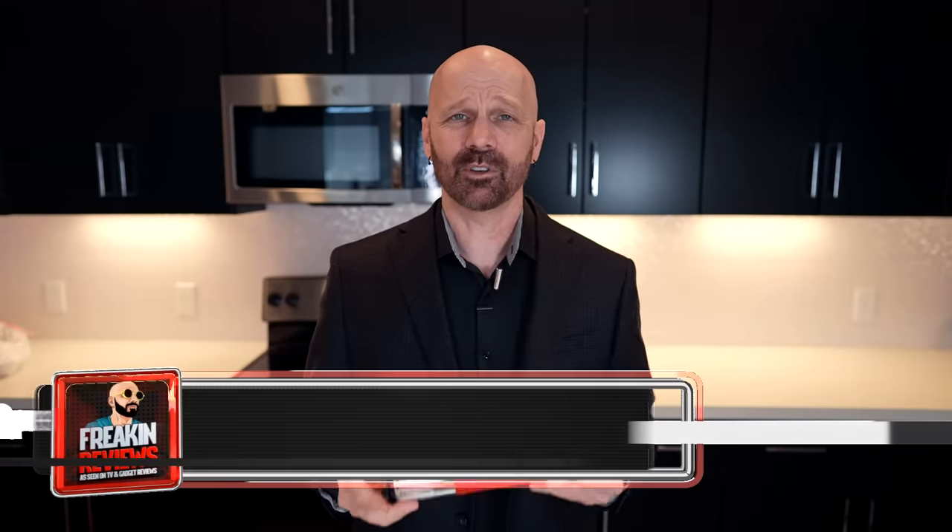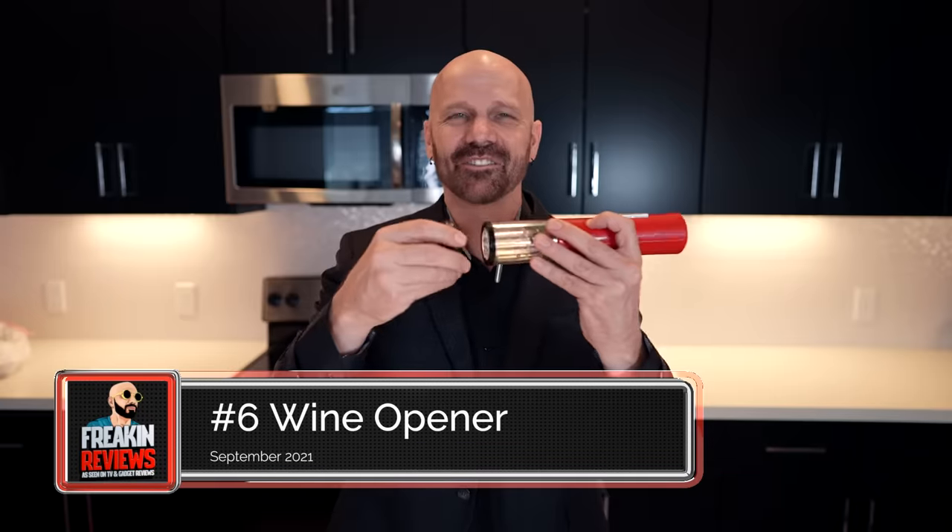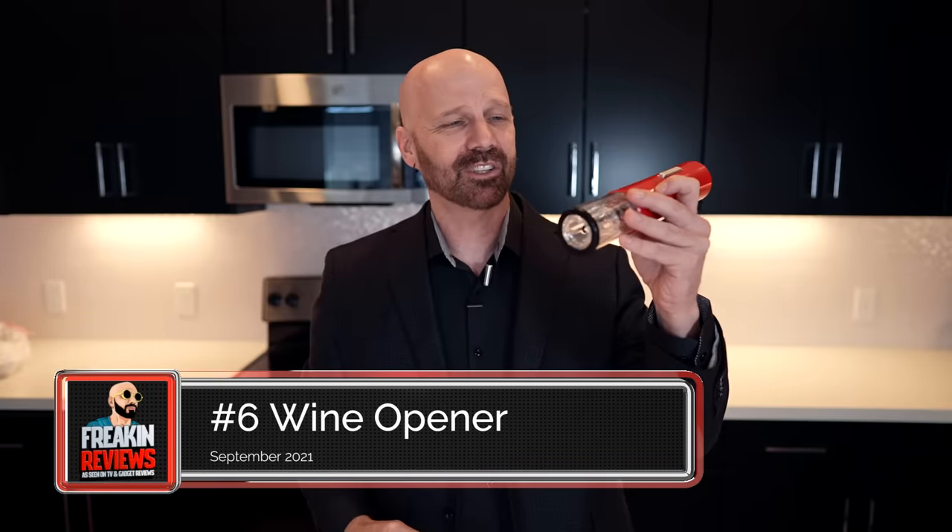Number six on my countdown is this automatic wine opener. This is something that's been requested of me over the years and I finally got around to it. I'm glad I did because it works really well. Not only does the foil opener work really well, but the wine opener does too. Not only does it pull the cork out, but it also dispenses it back to you. This has immediately become a staple in my kitchen.